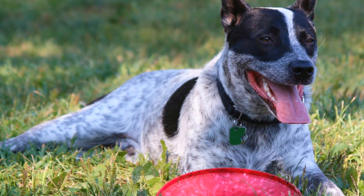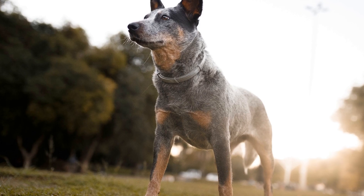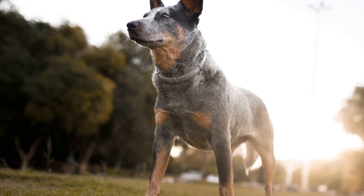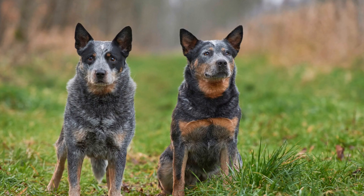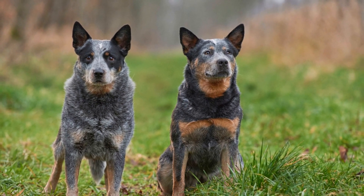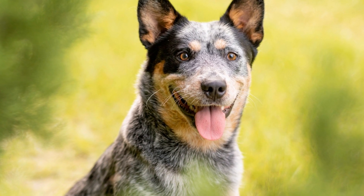This method helps maintain calmness within the herd and reduces stress on both the animals and the dog. Furthermore, Australian Cattle Dogs are known for their exceptional herding instincts. They have a natural affinity towards livestock and a keen sense of awareness of their surroundings. These instincts help them identify and respond to the needs of the herd. They can quickly detect any signs of distress or potential danger, allowing them to react promptly and protect the animals under their care.